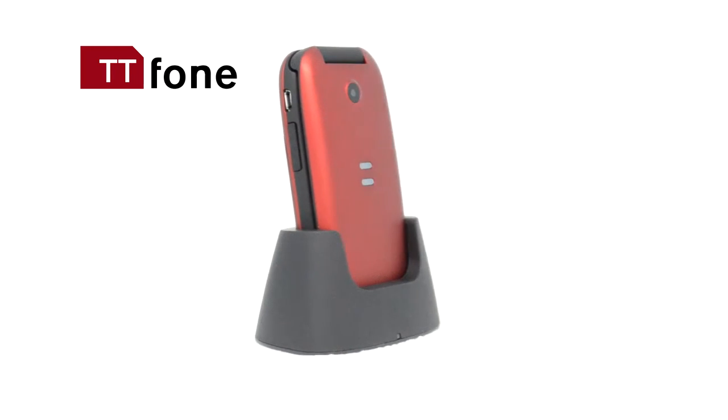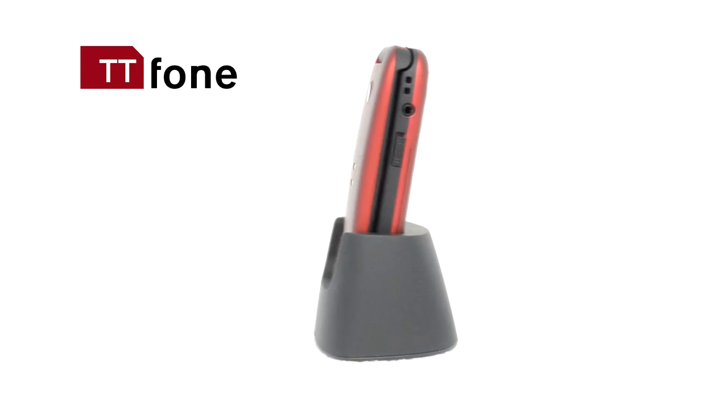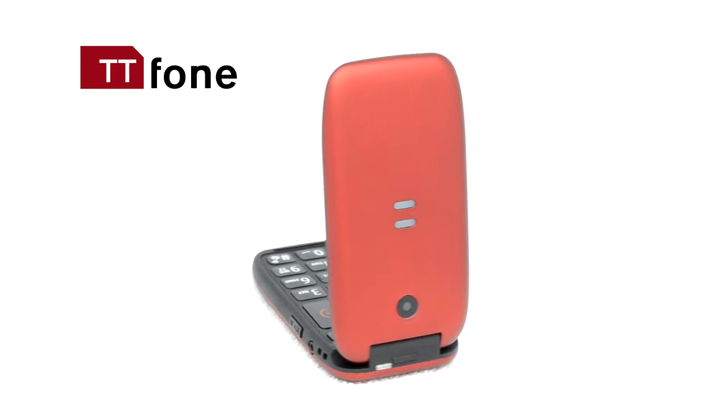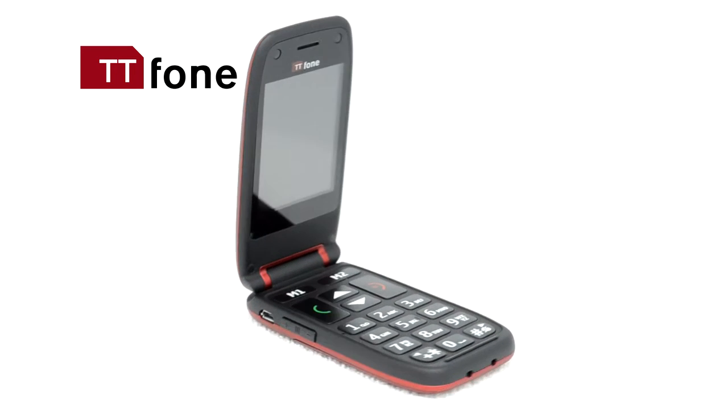TT phone is the most loved, easy-to-use phone, and today we're welcoming a new member to the TT phone family: the Meteor TT 500. The Meteor is the most powerful big-button phone ever, meticulously handcrafted from the finest materials to our uncompromising standards.